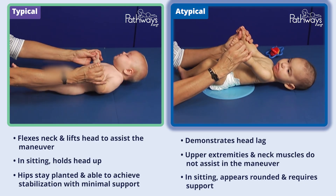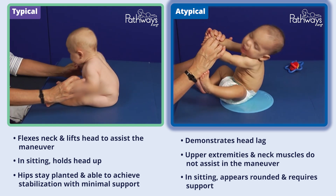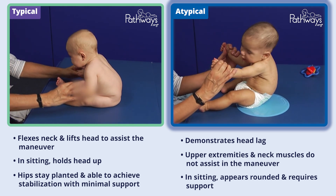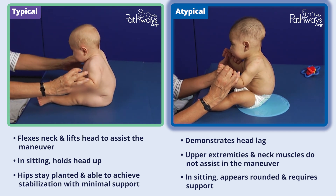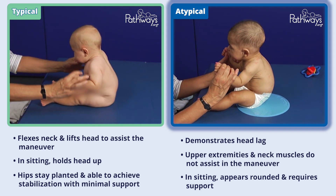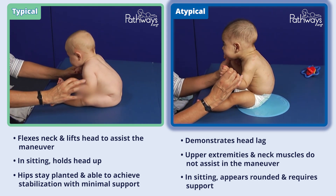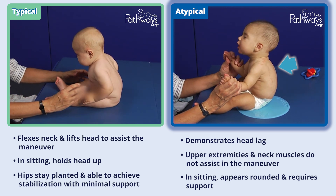This atypically developing six-month-old baby demonstrates head lag and does not use their neck muscles to assist in holding the head up during the pull-to-sit maneuver. There is little flexion of the arms and shoulder girdle to assist the maneuver. Once in the sitting position, the baby has difficulty holding the head up consistently, and requires examiner support throughout the hips and trunk, which appear rounded and not consistently engaged to help stabilize the baby.